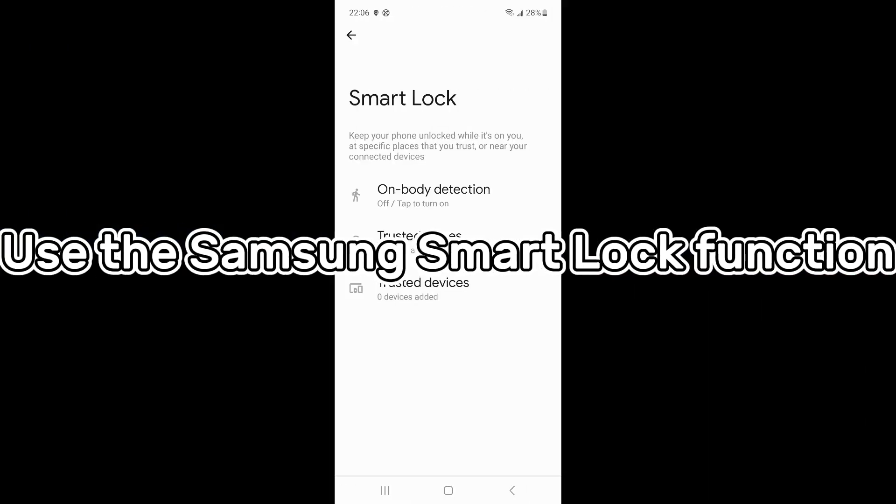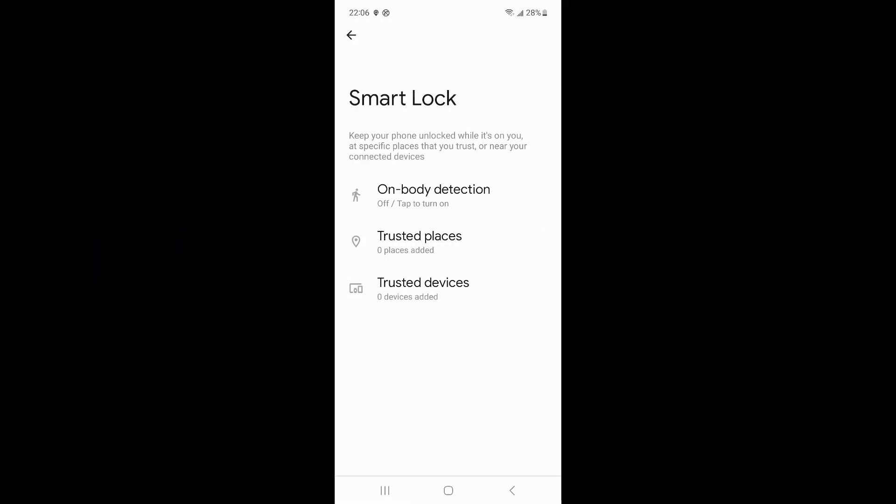Method 1 is to use the Samsung Smart Lock function. There is a Smart Lock function on Samsung phones that can unlock the device when your phone prompts try again in 24 hours after too many incorrect unlock attempts. If you want to use the Smart Lock feature, you must have turned it on before locking the phone, otherwise it will not work. It allows the device owner to unlock the Samsung phone in a trusted location, near a trusted device, and with on-body detection.